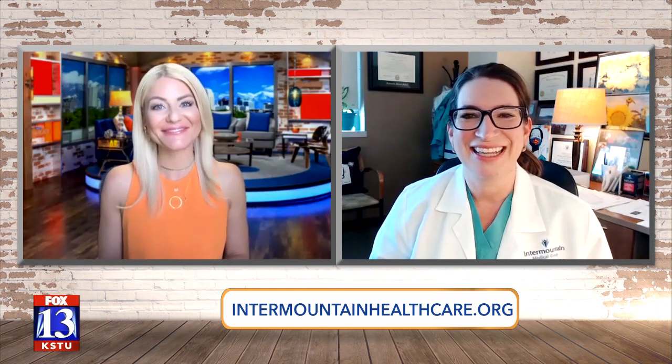Lots of great info. Dr. Bowles, thank you so much. If more people want even more info, they can go to intermountainhealthcare.org. I appreciate it — I might be emailing you with some more questions too one day. Thank you.